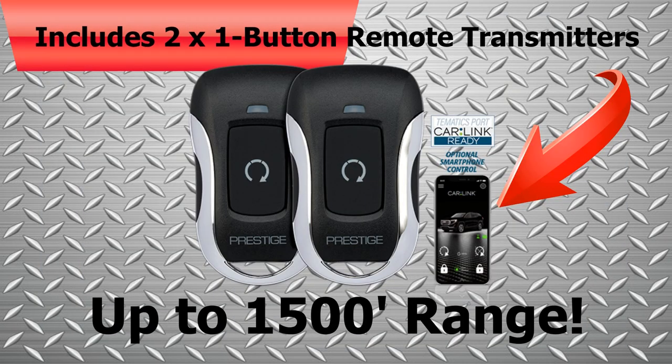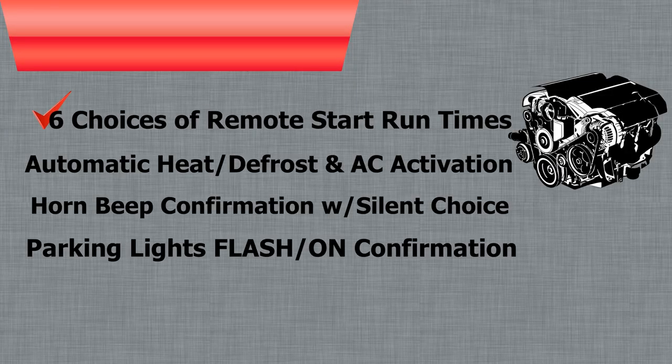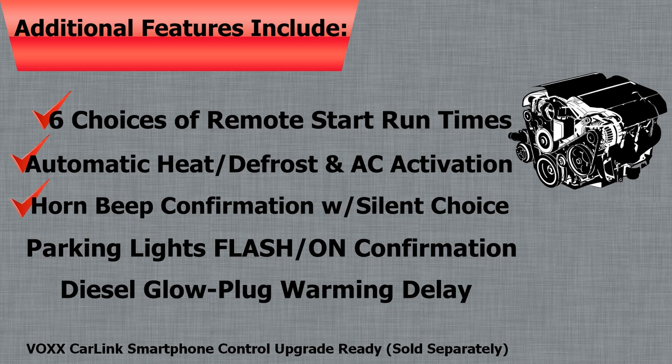System features include two one-button remote transmitters that will activate the remote starter from up to 1,500 feet away. Additional features include six choices of remote start run times, automatic heat and AC activation, horn beep with silent choice, and automatic parking lights on while running for visual confirmation and adjustable wake before crank, diesel glow plug warming delay.